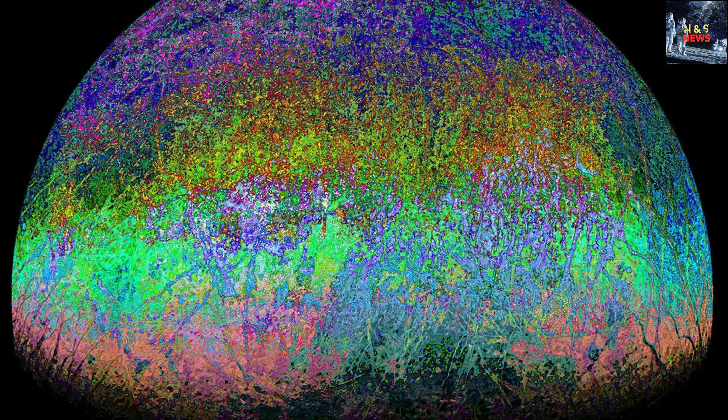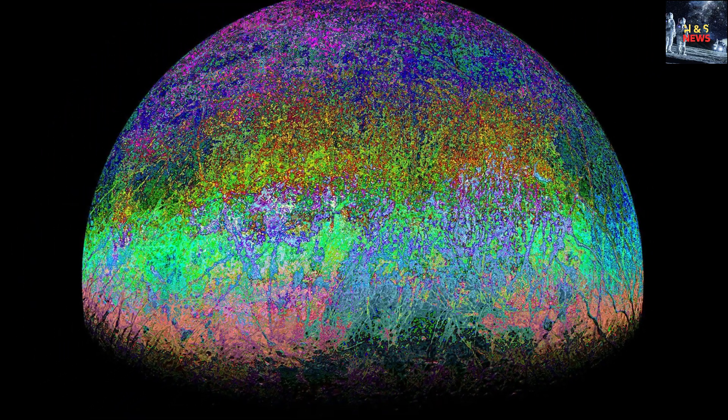The discovery of carbon, a fundamental element for life as we know it, within these subsurface oceans opens up exciting possibilities for the potential existence of living organisms on this distant moon. On Earth, life thrives on chemical diversity, and carbon is an essential building block.